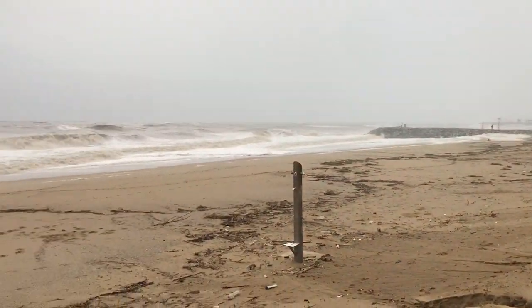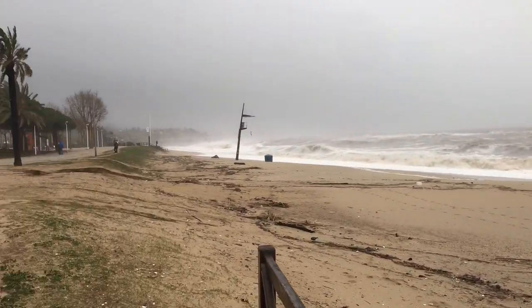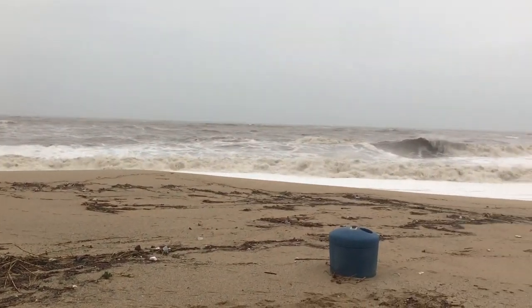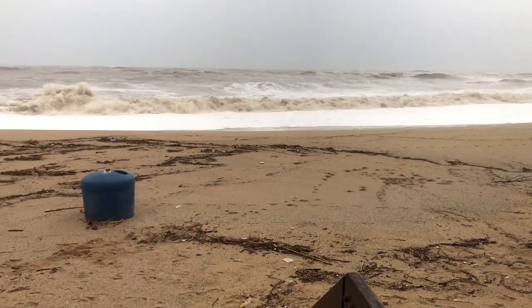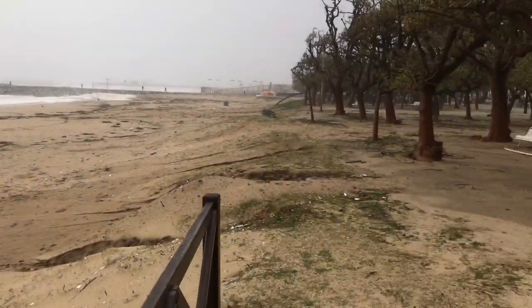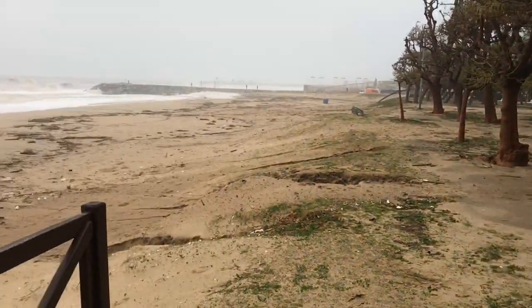A lot of damage. Those waves are massive. The sun is hopefully coming out soon, and hopefully the worst is past us now. All right, I'm cold — I'm going home.